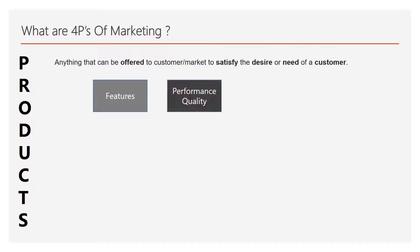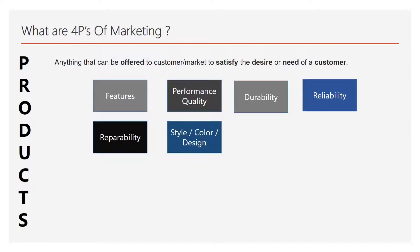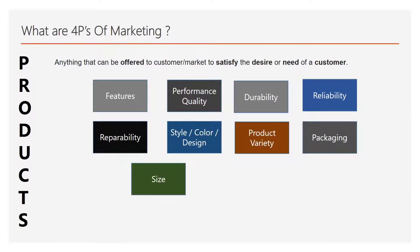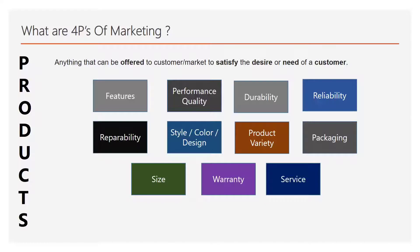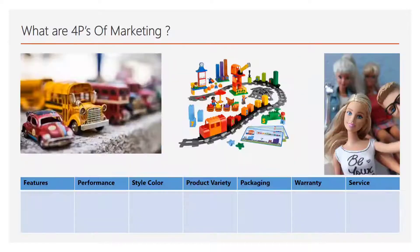In products there are many things you can look at: the features, the performance quality, the durability, the reliability, whether the product is repairable, the style, the color — I like red, some like blue, some like yellow — the design, the product variety, the packaging, the size, the warranty, and the service. All these things clubbed together give you the experience of the product.